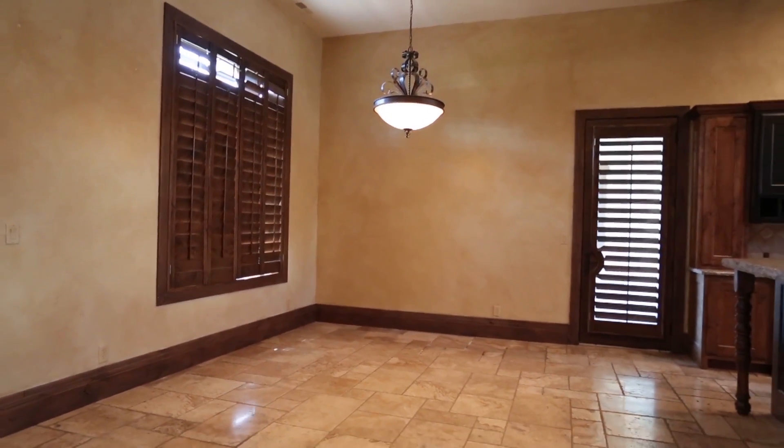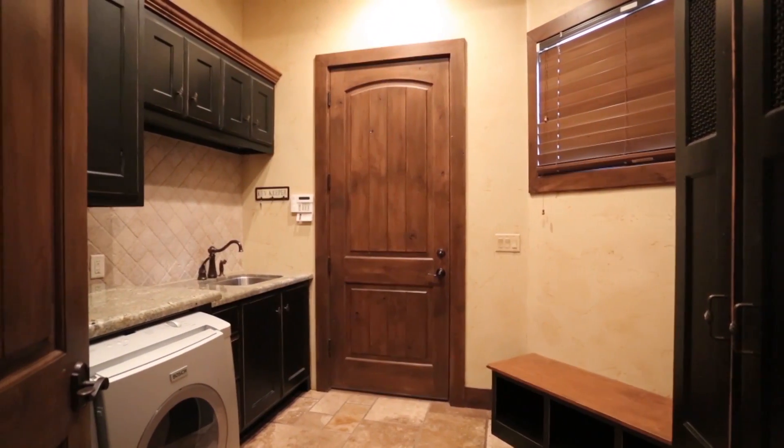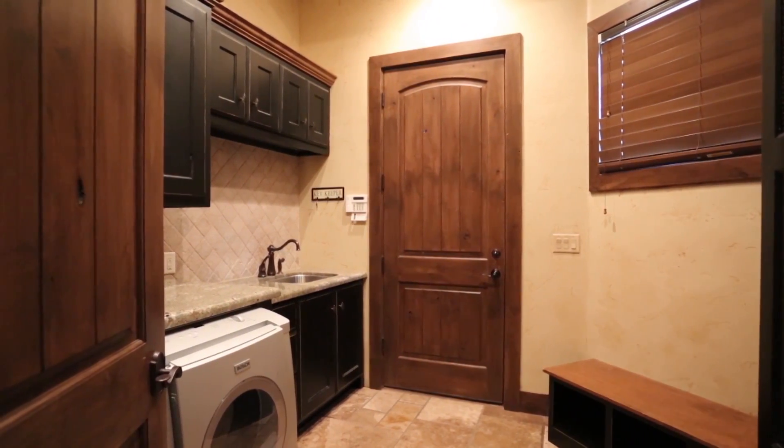So this would be kind of your dining area here, right off to the side. And this is the laundry room that goes right into the garage right there.